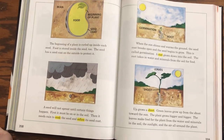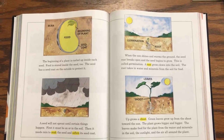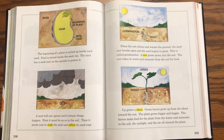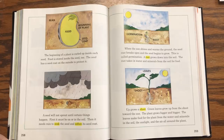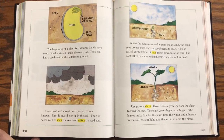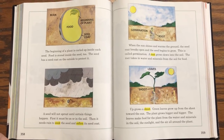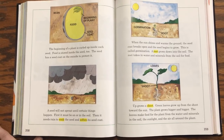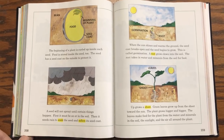A seed will not sprout until certain things happen. First, it must be in or on the soil. Then it needs rain to soak the seed and soften its seed coat. When the sun shines and warms the ground, the seed coat breaks open and the seed begins to grow. This is called germination. A root grows down into the soil. The root takes in water and minerals from the soil for food. Up grows the shoot. Green leaves grow up from the shoot towards the sun.